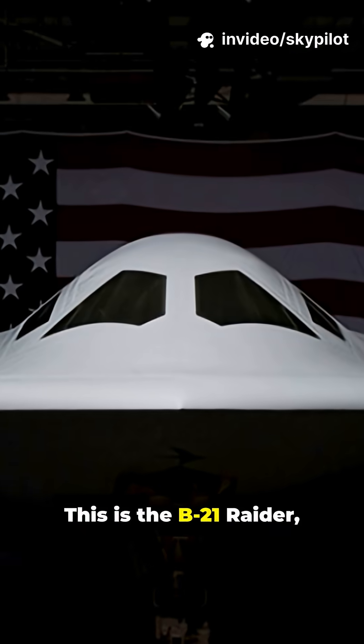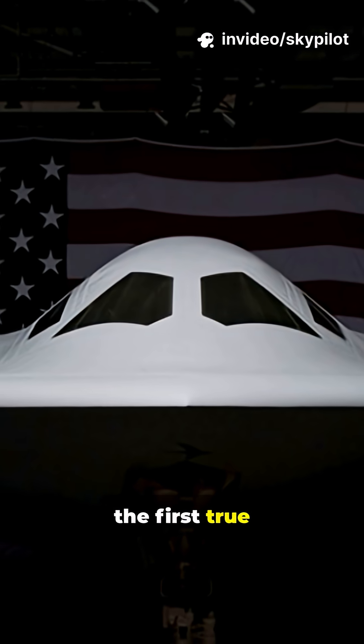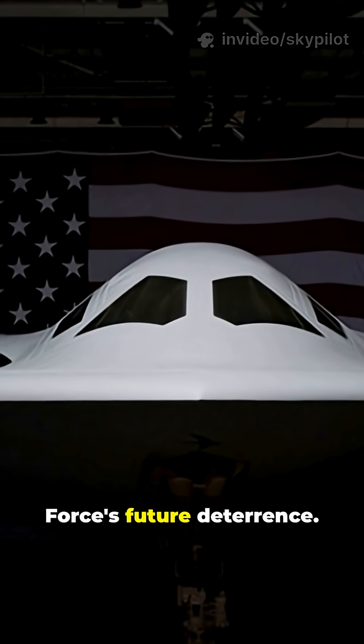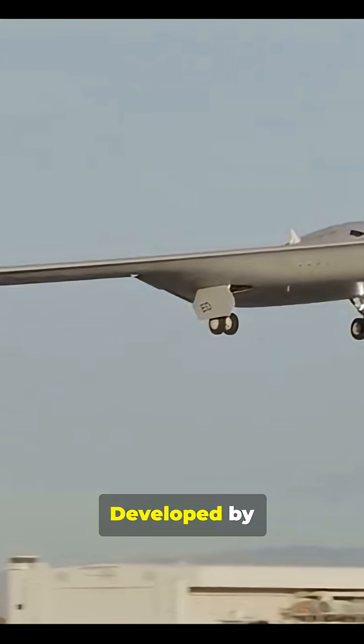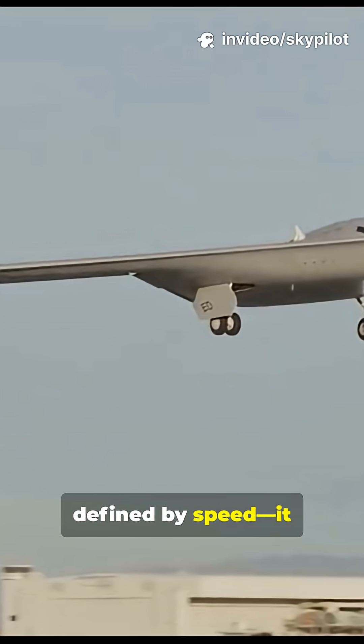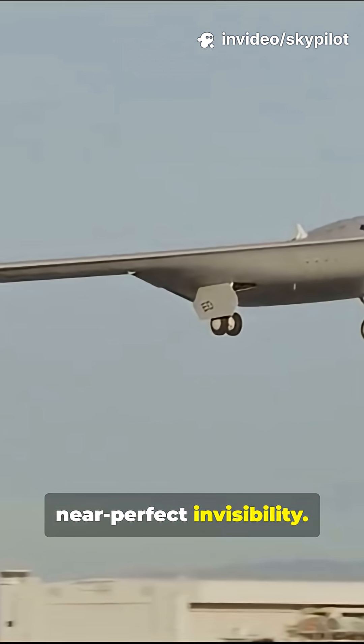The Ghost. This is the B-21 Raider, the first true sixth-generation aircraft and the core of the U.S. Air Force's future deterrence. Developed by Northrop Grumman, this bomber is not defined by speed. It is defined by near-perfect invisibility.